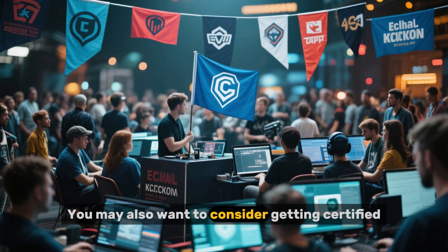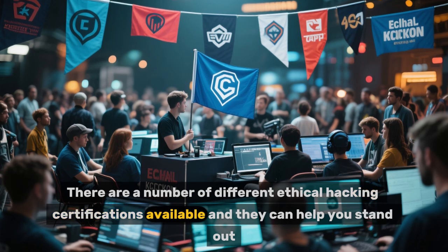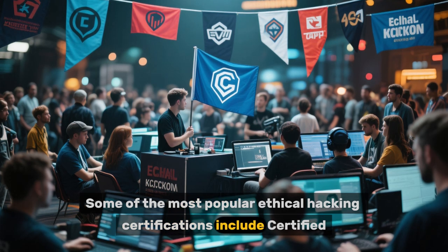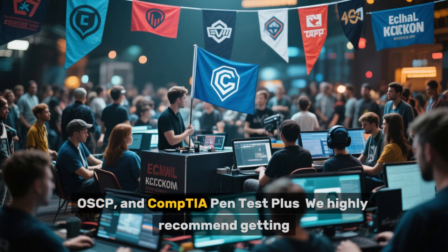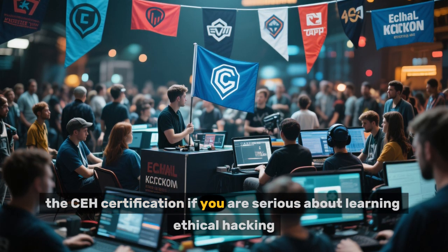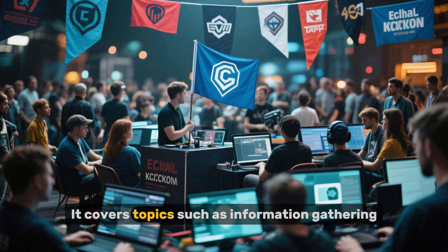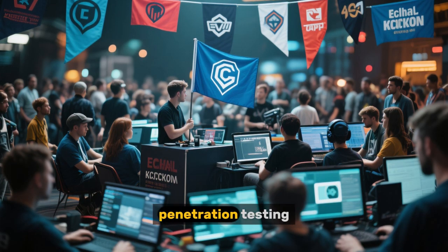You may also want to consider getting certified. There are a number of different ethical hacking certifications available, and they can help you stand out from the competition when applying for jobs. Some of the most popular ethical hacking certifications include Certified Ethical Hacker (CEH), Offensive Security Certified Professional (OSCP), and CompTIA Pentest Plus. We highly recommend getting the CEH certification if you are serious about learning ethical hacking. The course includes 35 hours of video training and 6 hours of lab training, covering topics such as information gathering, vulnerability assessment, penetration testing, and incident response.